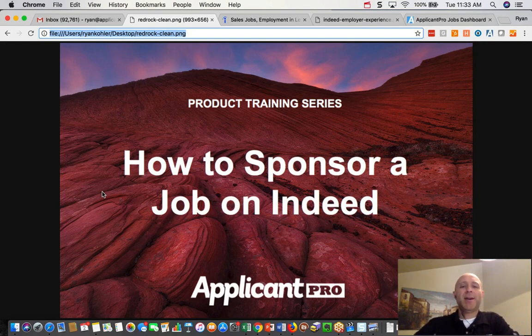Welcome to our product training series. This is how to sponsor a job on Indeed. My name is Ryan Kohler, some of you may have seen me before. I'm the CEO of ApplicantPro.